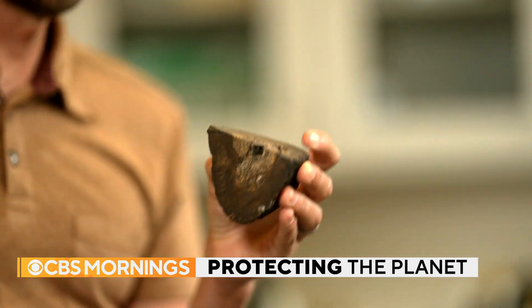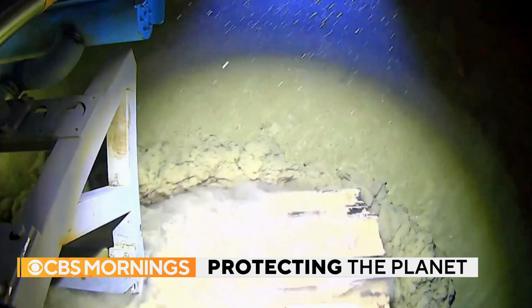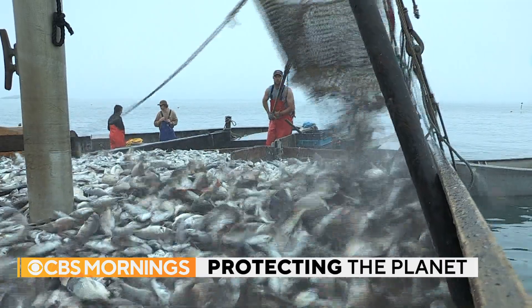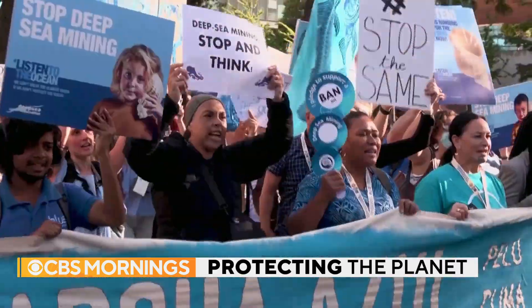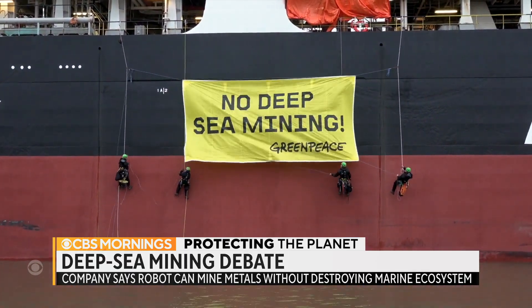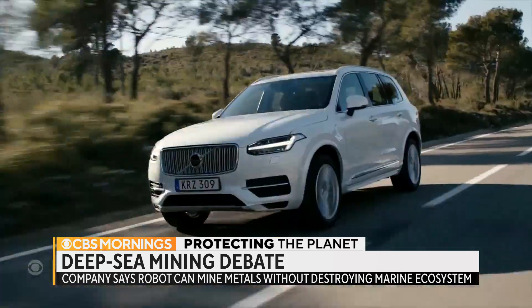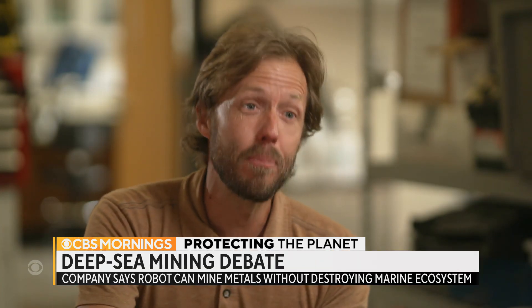We have better maps for the moon than we have for the deep ocean. Douglas Macaulay, an ocean scientist at UC Santa Barbara, says deep sea mining would crush marine life and stir up toxic plumes of sediment that could spread throughout the ocean, impacting fisheries humans depend on. Hundreds of scientists have come out against this mining. Environmental groups are staging protests, and many major automakers say they don't plan to use deep sea materials. We can't try to save the planet by breaking the planet in the process.